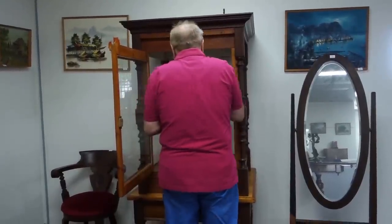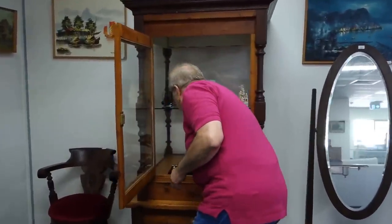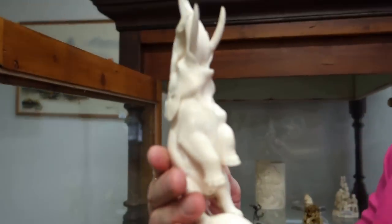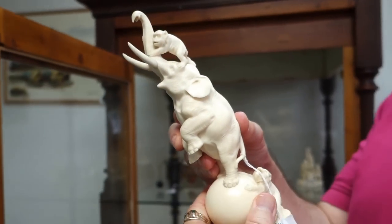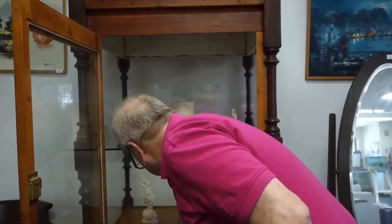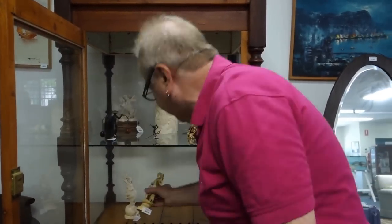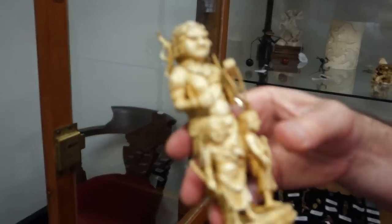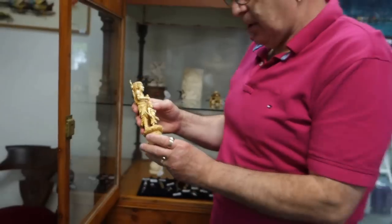Look at this one - everybody's looking at your back and side. He's a very nice elephant isn't he? Look at that one - they're all brilliant pieces. And is there one of St. George in there? But look at the quality of them - they're all in mint condition, which is very hard to get in antique ivory.